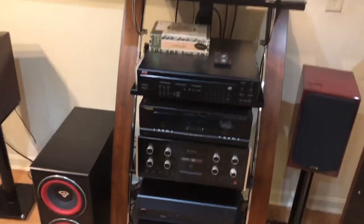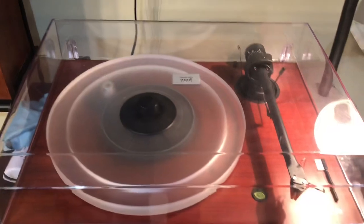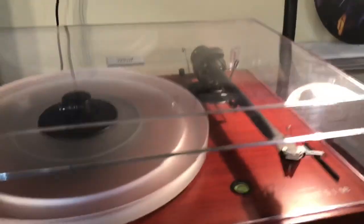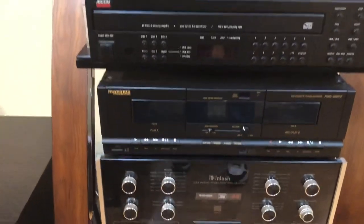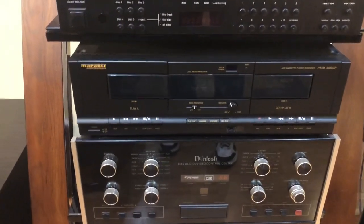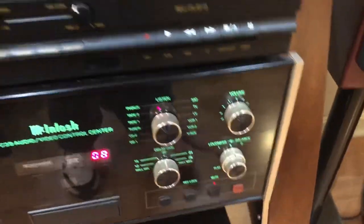Over here is my main listening area. I have a Music Hall MMF 5.1 SE with an Ortofon Bronze cartridge and acrylic platter. Going down, I have an Adcom CD player, and below that I have a Marantz double cassette deck — a really nice setup.